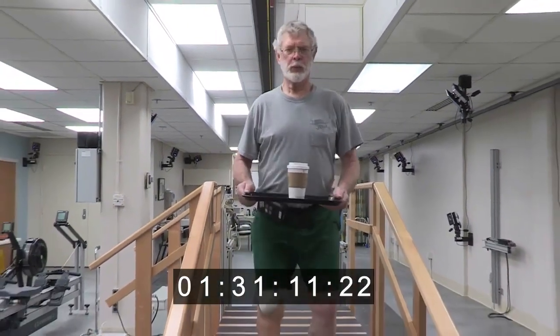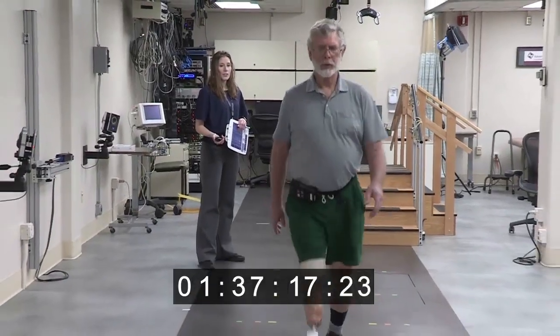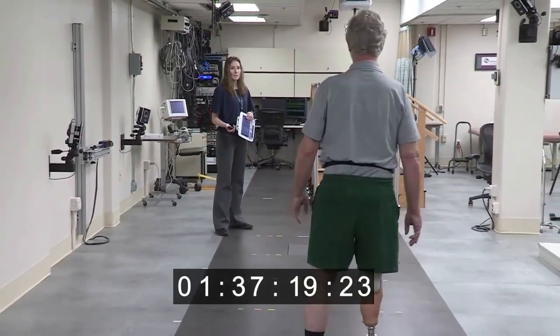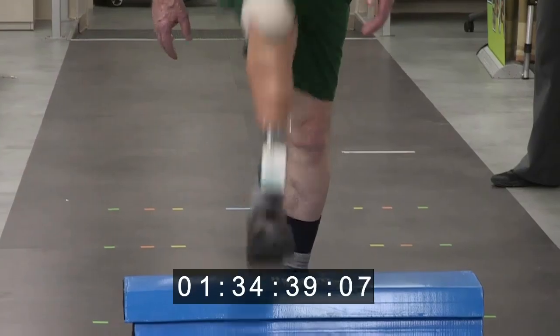And maybe even reducing the concentration needed to walk. But I can see that there are people that are much more handicapped than I am. It could very well help them out a lot.